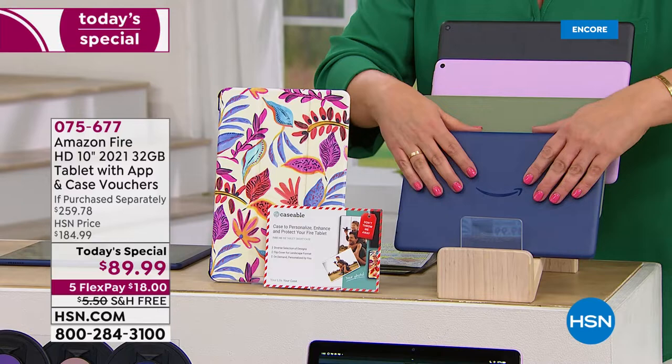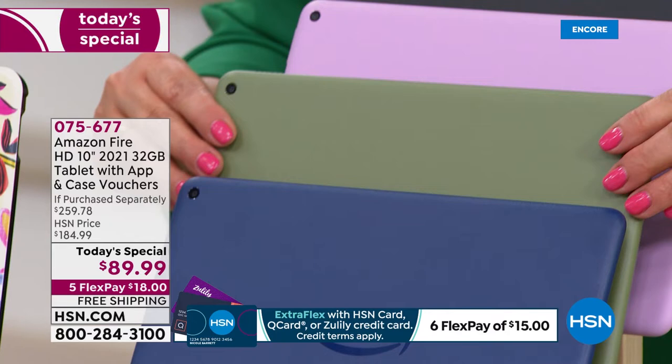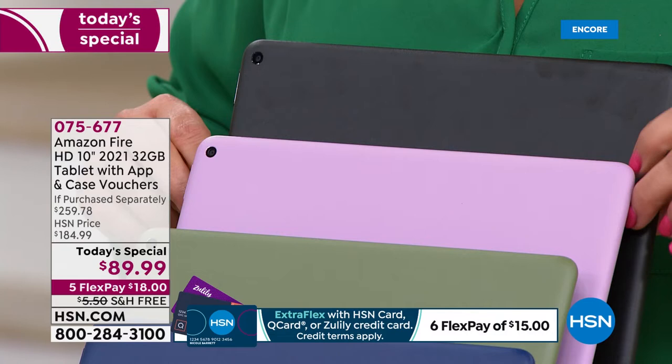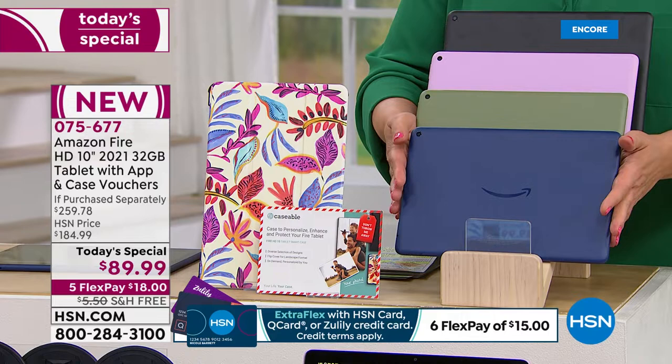Here's your brand new denim. We also have it in the brand new olive color and the brand new lavender. The denim and the lavender have been in the lead. And if you just want to grab a couple and squirrel them away in your gift closet — this is the latest, faster, lighter, brighter, sleeker, more beautiful, with the largest high definition screen Amazon does — go ahead and pick it up in the black if you don't know who you're going to give it to.